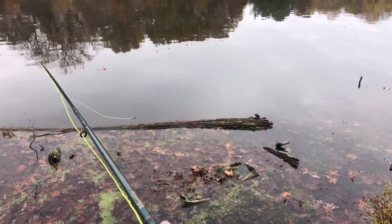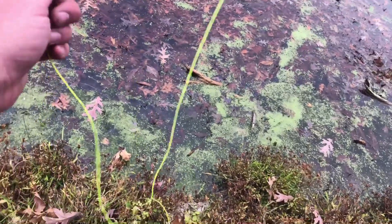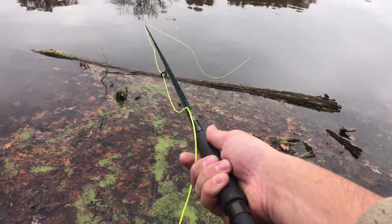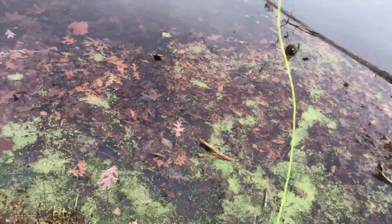I have never caught a trout before in my life — that's awesome!